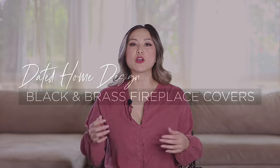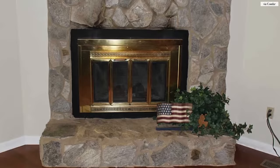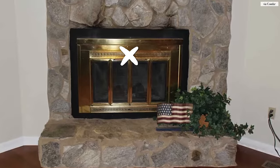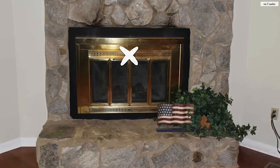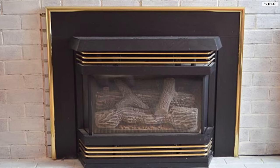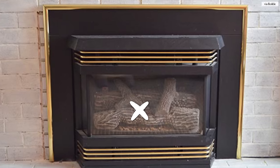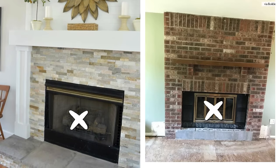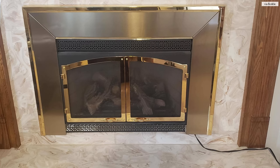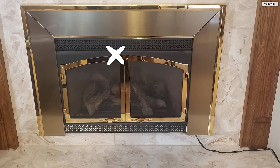The next dated item on the list in need of a major upgrade are those black and brass fireplace covers. You'll know it if you see it — it's a combination of polished brass mixed in with cheap aluminum black metal and an accordion glass cover. These fireplace covers scream the 80s and I actually lived with one myself in my childhood home. You'll hear me talk a lot about my childhood home in this dated design series — I went through so many of them, so you can say that I really honed my designer's eye at a very young age.